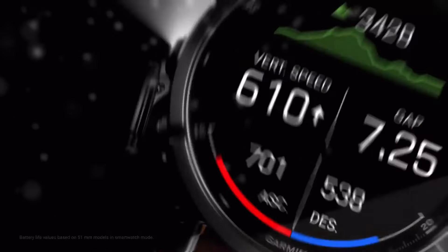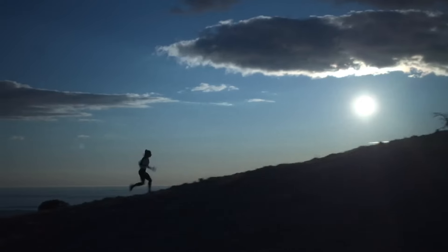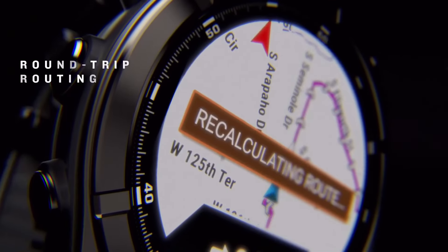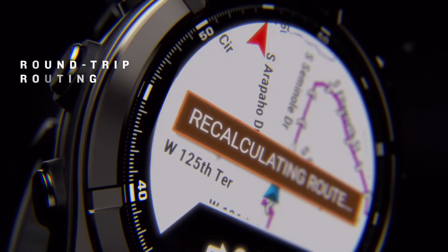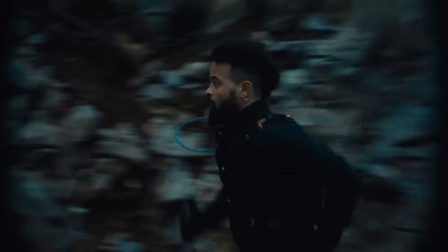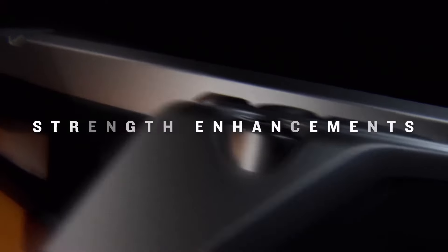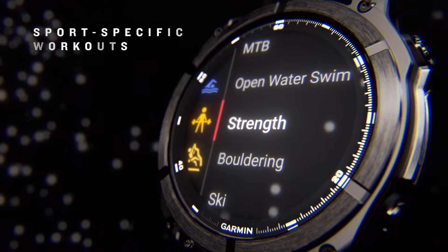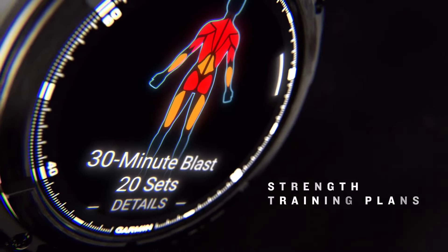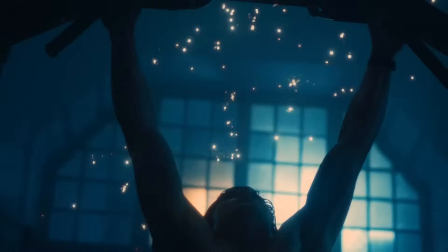The Garmin Fenix 8 is priced around $899.99, reflecting its premium status in the smartwatch market. If you're an outdoor enthusiast or athlete who needs a rugged, multifunctional smartwatch with exceptional navigation features, advanced health tracking, and solar battery options, the Garmin Fenix 8 is a top-tier choice. However, due to its high price point, it might not be ideal for those on a budget or those who don't need all the specialized features. For those seeking the best in performance and durability, the Fenix 8 stands as one of the best options in 2025.